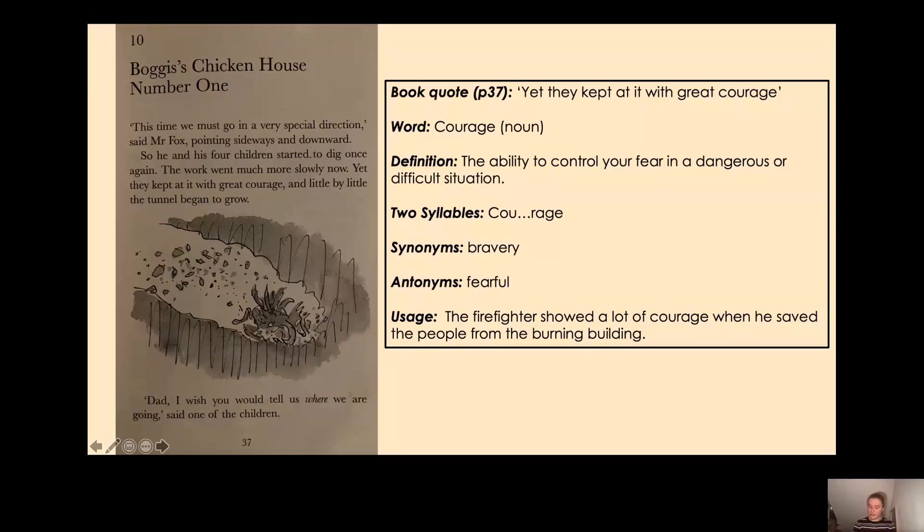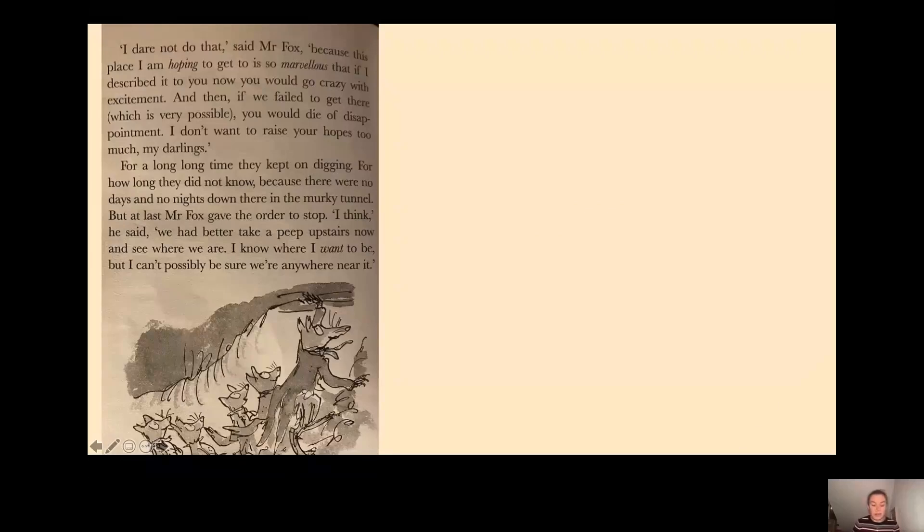'Dad, I wish you would tell us where we are going,' said one of the children. 'I dare not do that,' said Mr Fox, 'because this place I am hoping to get to is so marvellous that if I described it to you now you would go crazy with excitement, and then if we fail to get there — which is very possible — you would die of disappointment. I don't want to raise your hopes too much, my darlings.' So he's not telling the small foxes where they're going.